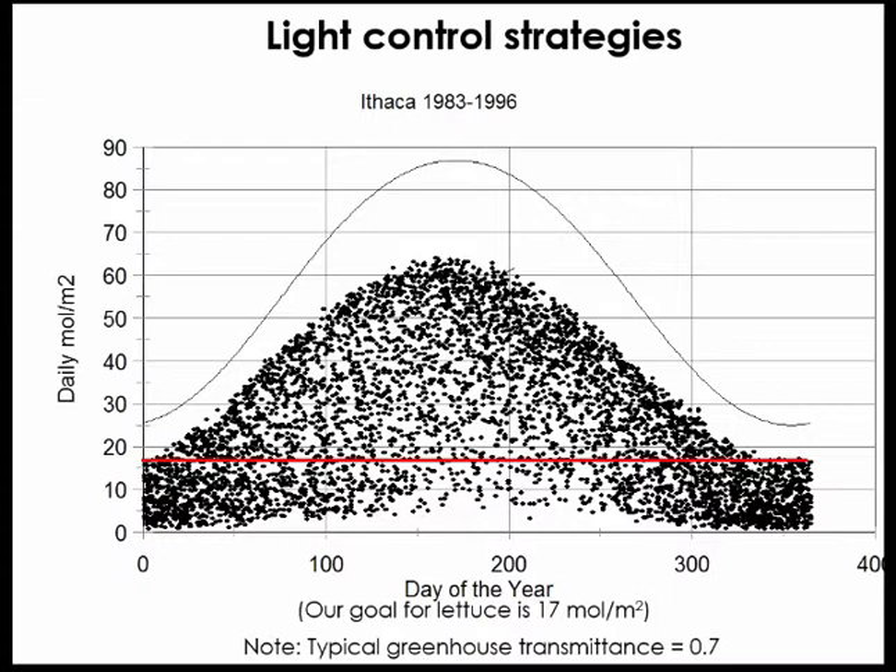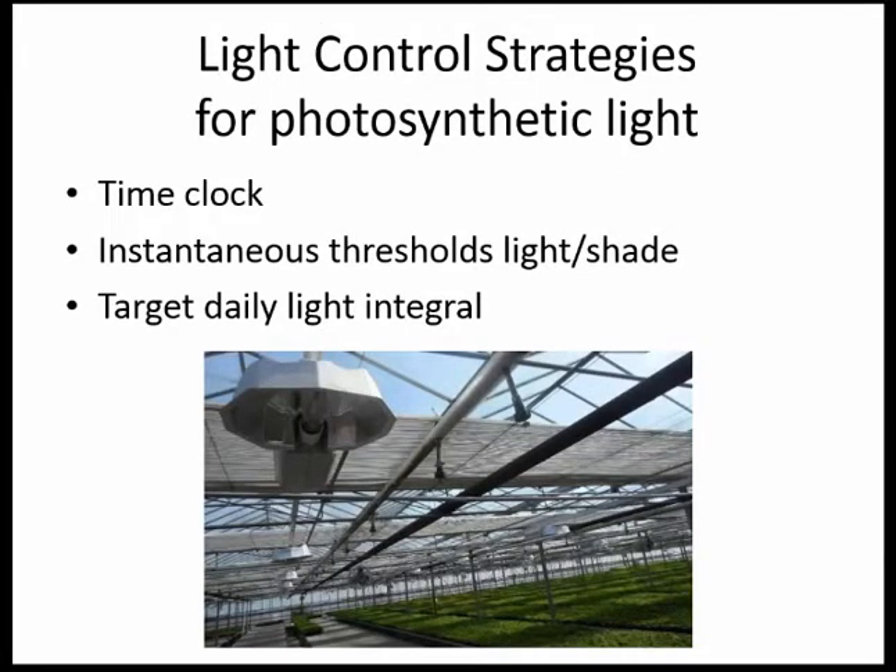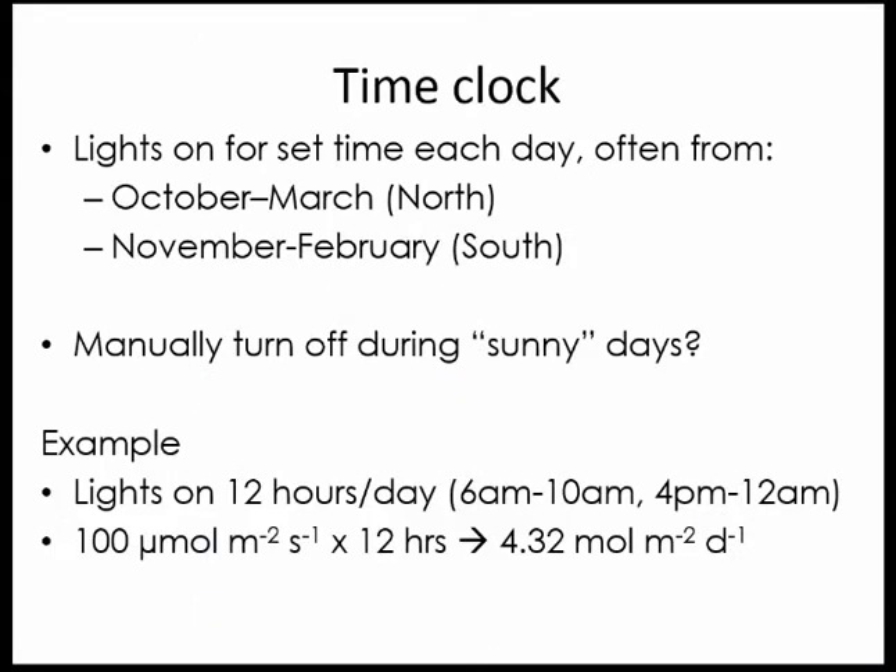There are three main light control strategies. One is a time clock, one is instantaneous thresholds for light and shade, and another is targeting daily light integral. In the time clock strategy, you simply use a timer to set the hours that lights are on per day. This is the simplest strategy — you just need a $20 timer. Typically this would be used during the dark winter months, say October through March in the north or November through February in the south.